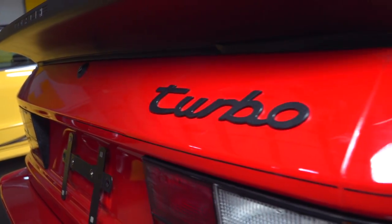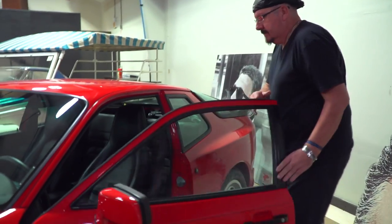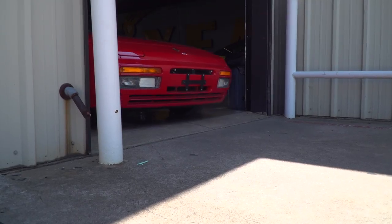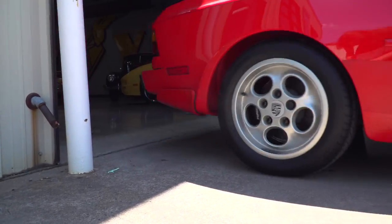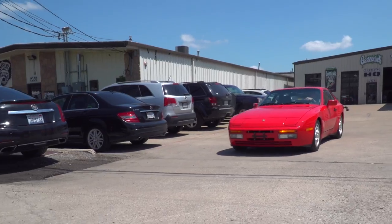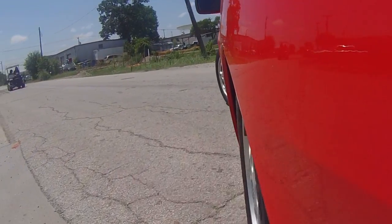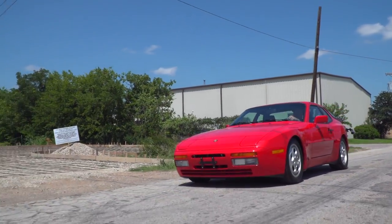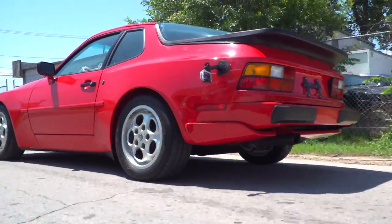So this is a 944 Turbo, 1987 model. It was one of the final evolutions of the 924 that came out in 1977. Many of you that are my age remember this car growing up — it was kind of the poor man's Porsche. The 911 was out of reach for most people back then, and when this car came in it was around $30,000. It wasn't cheap by any means, but certainly more affordable than the 911 was to the average Joe.